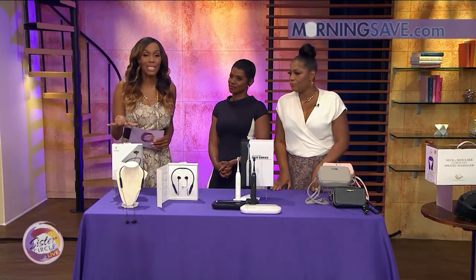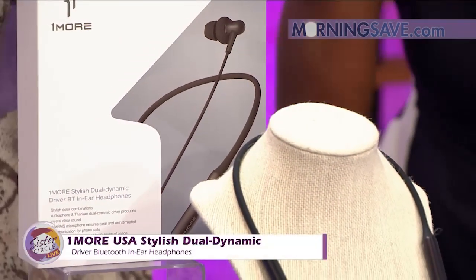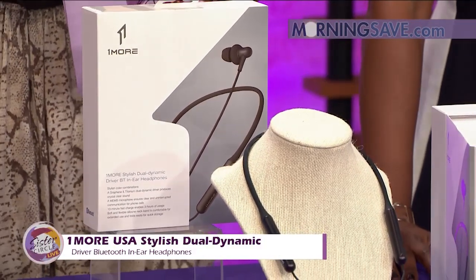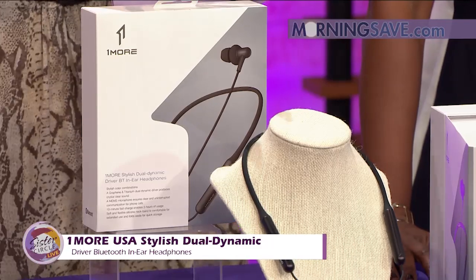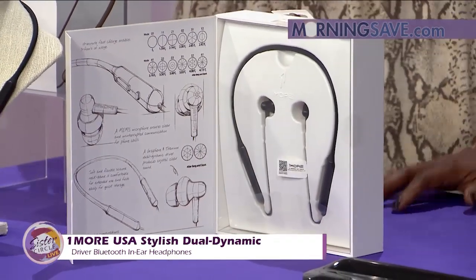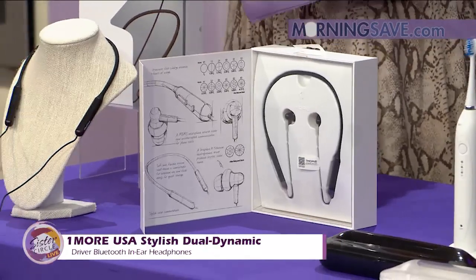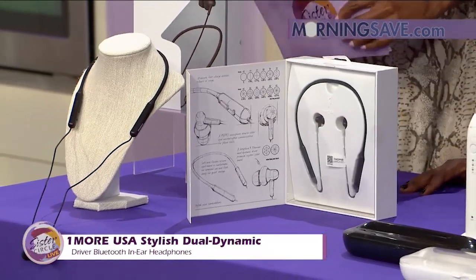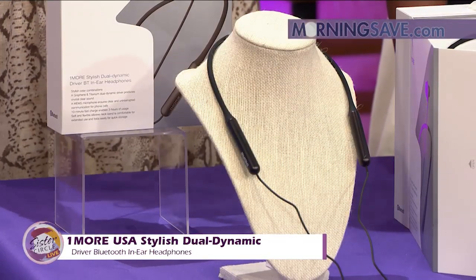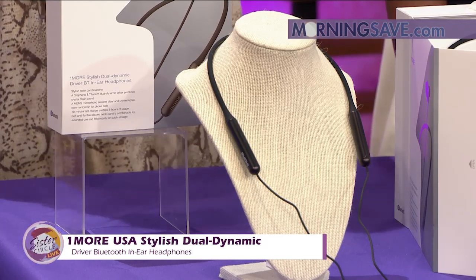This is the One More USA Stylish Dual Dynamic Driver Bluetooth In-Ear Headphones. These are available in Platinum Gold or Midnight Black. A whole new design concept that combines high-performing earbuds with elegant comfort, featuring a soft and ergonomic neckband. It's going to allow you to listen in total comfort. The sound chamber is made of ABS material and is vacuum-plated for a glossy finish, so you're not just going to listen well, but you're going to look good while you do it.